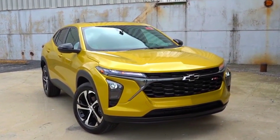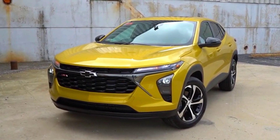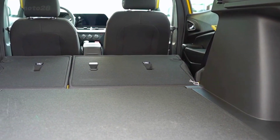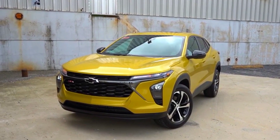The new Trax has a longer wheelbase than before, which has resulted in about 3 inches of additional rear legroom and more cargo space. Its driving position also feels much lower this time, more car-like, which we consider a huge plus.